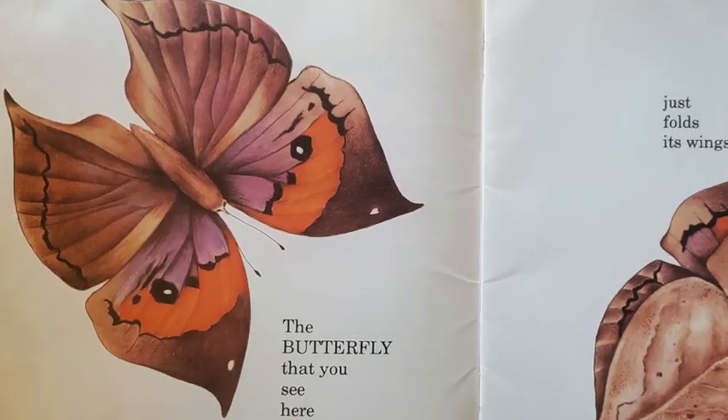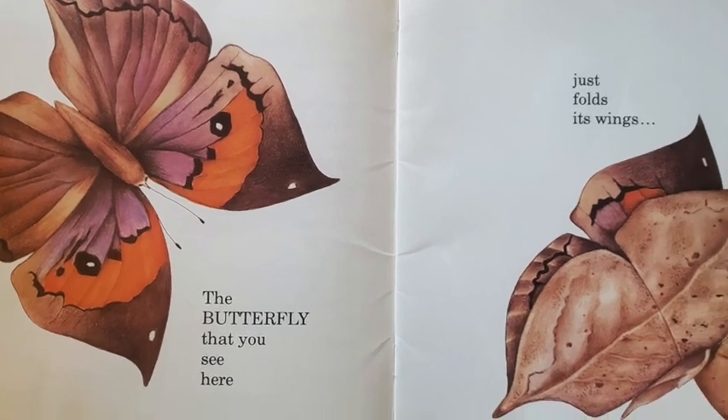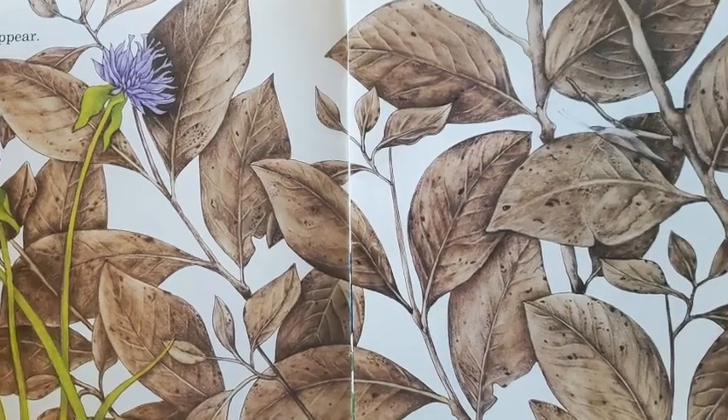The butterfly that you see here just folds its wings to disappear.